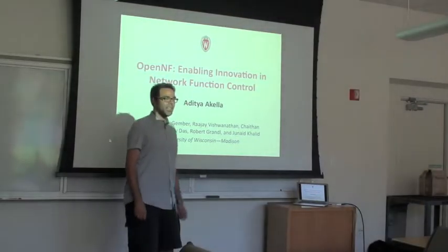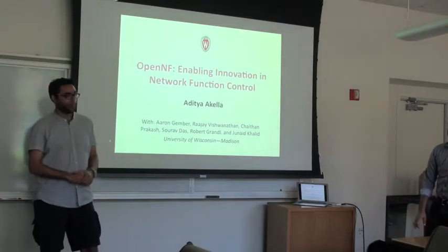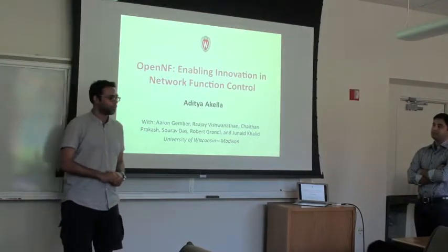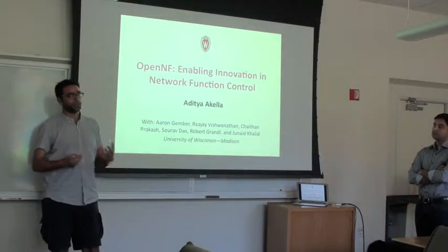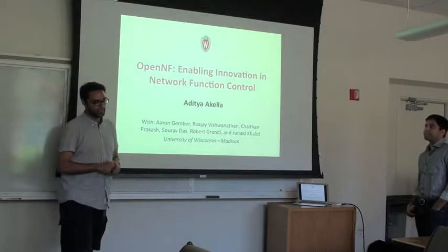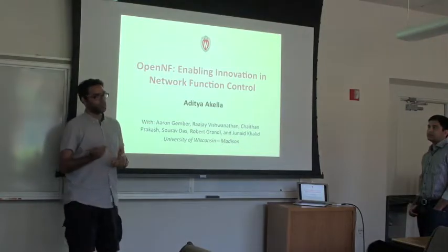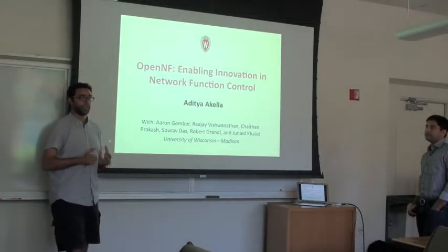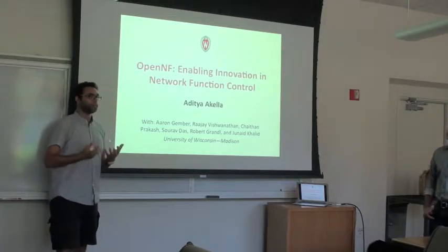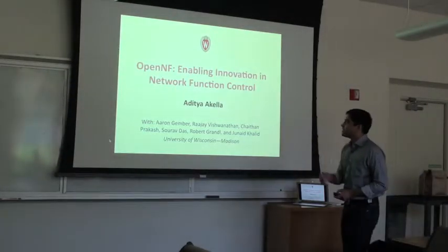Hello everyone, welcome to the last NET seminar for the year. Today's speaker is Aditya Akiala, an associate professor at the University of Wisconsin-Madison. He got his PhD from CMU in 2005, and before going to Madison he spent a year here working with Martin and Nick. His research spans software-defined networking, network functions, video quality experience, and network architecture. Today's talk is on the crossroad between SDN and network functions and a joint control platform.